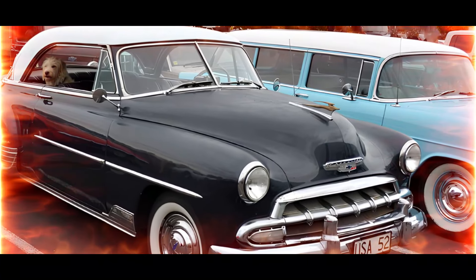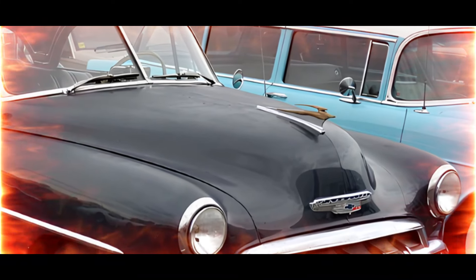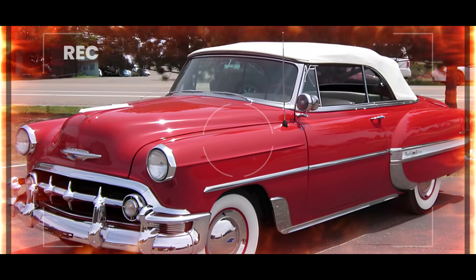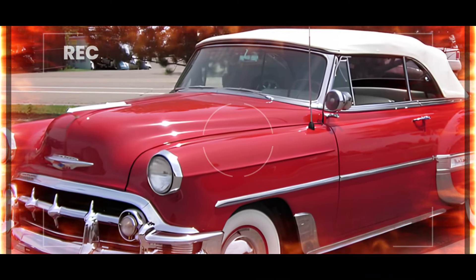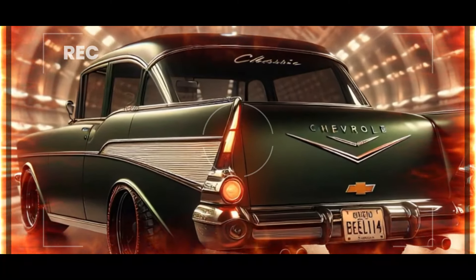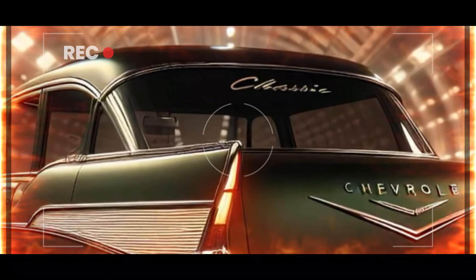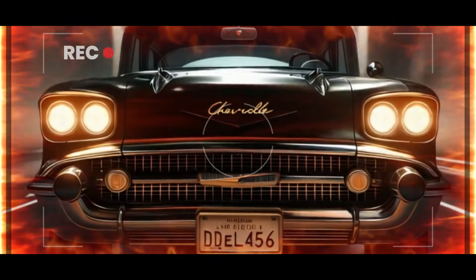Although U.S. production ceased in 1975, the Bel Air continued to be manufactured in Canada until 1981. Fast forward to 2025, and rumors are swirling that the Bel Air is back — but this time with a modern twist. We've got some exciting renderings of what the 2025 Bel Air might look like, and it's nothing short of spectacular.